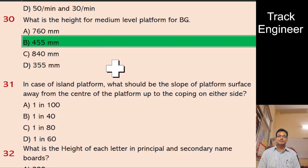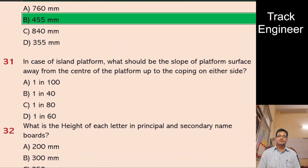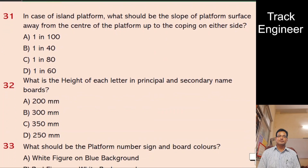Question 31: In case of an island platform, what should be the slope of the platform surface away from the center of the platform up to the coping on either side? A. 1 in 100, B. 1 in 1940, C. 1 in 1980, D. 1 in 1960. And the right answer is 1 in 1960.